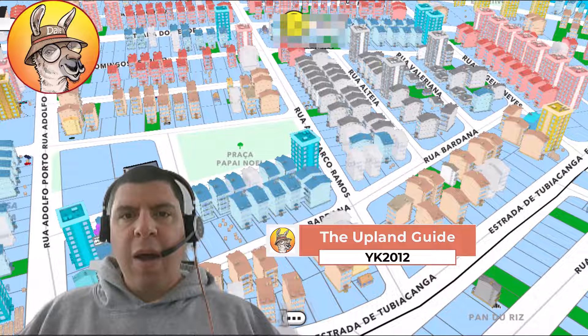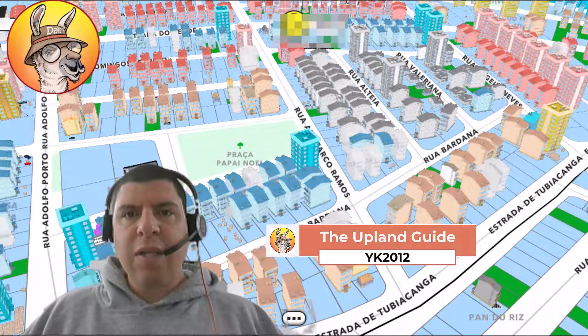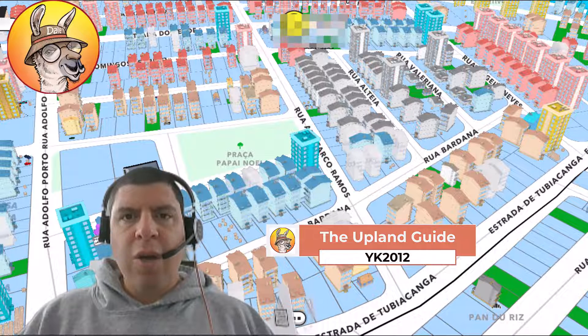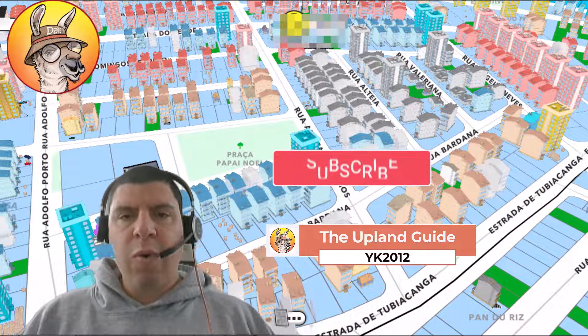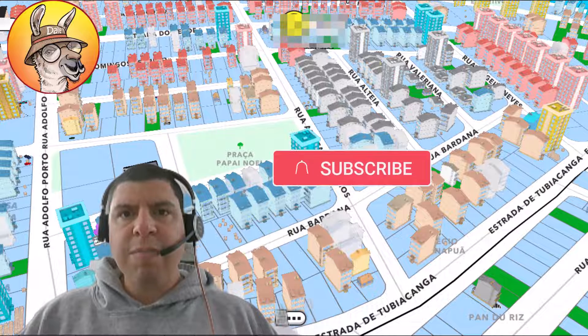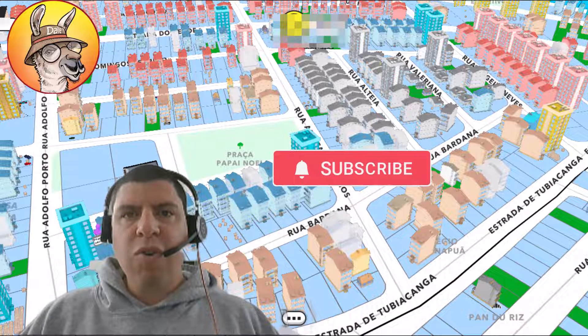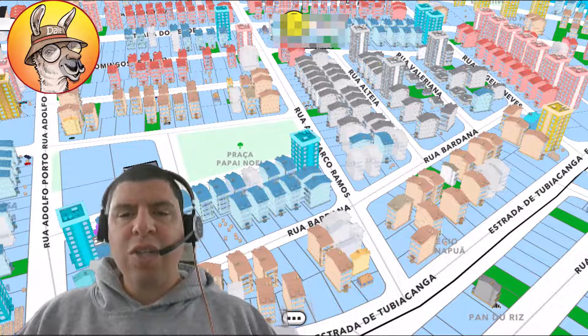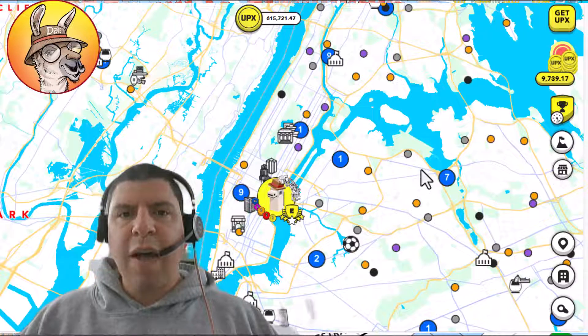I'm YK2012, founder of the Upland Guide, and I'm here to unlock the secrets of the Upland Metaverse. On this channel you can find everything you need to build your Upland empire — expert tutorials, winning strategies, pro tips and tricks, and more. Hit that subscribe button and ring that notification bell to stay ahead of the game. Knowledge is power, and in the Upland Metaverse that knowledge is truly your most valuable asset.